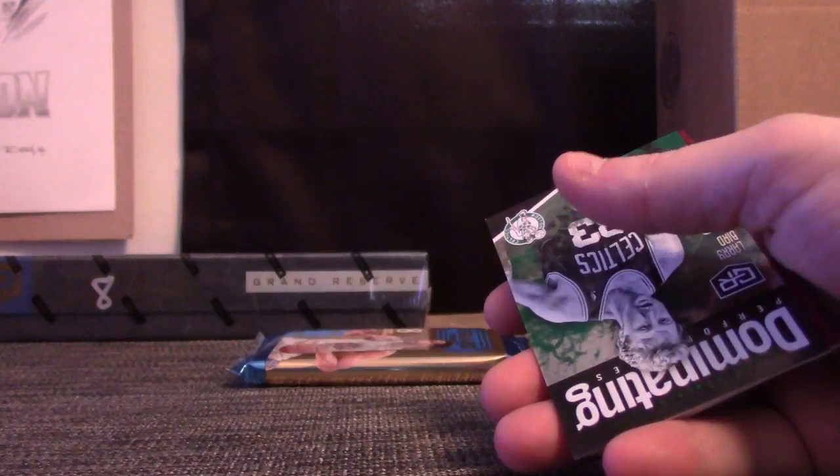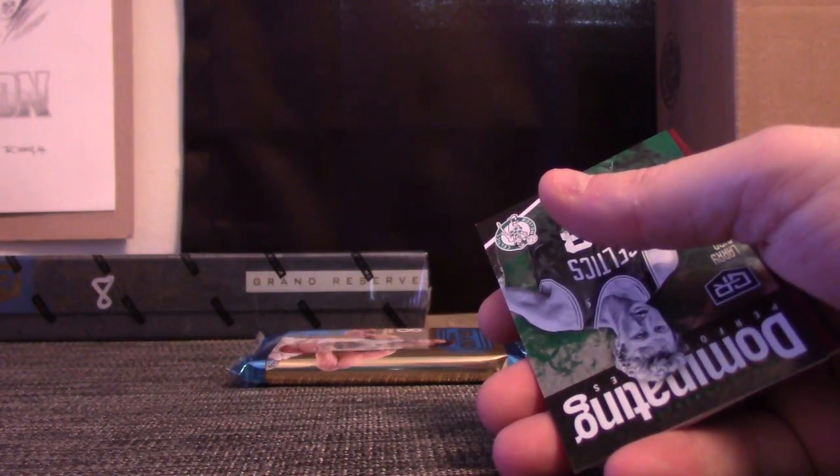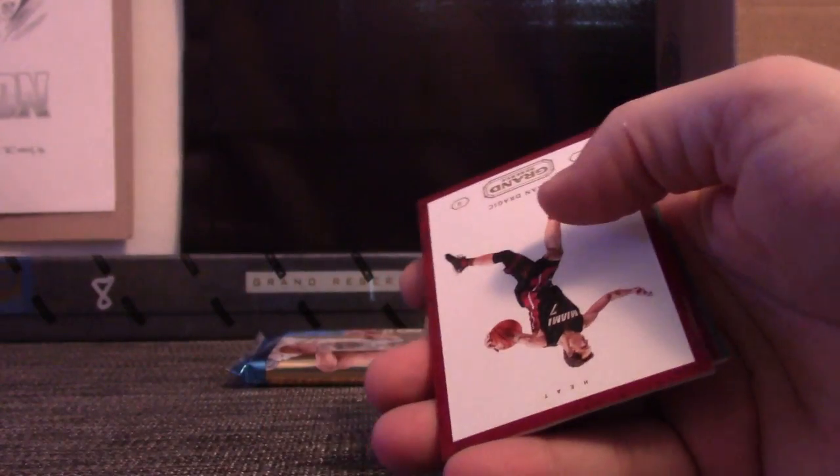Are you going to get a box of 18 Series 2? Opening up two Jumbos after this break for Logan Rob. Sam, he's the Mavs. Celtics. Celtics — the last pack. Are we going to get a 1-of-1 out of this break or not?